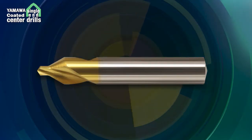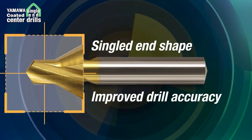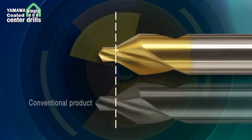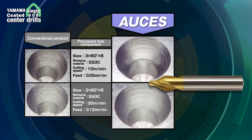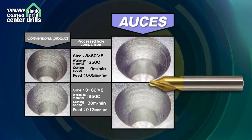YAMAWA's coated single end center drills, along with the accuracy of the single end shape, has resulted in major improvements in the accuracy of the cutting edge. By shortening the pilot drill length to the minimum and adding a coating, it is possible to drill at higher speed and high feed rate. YAMAWA's coated single end center drills provide major improvements in center hole drilling.